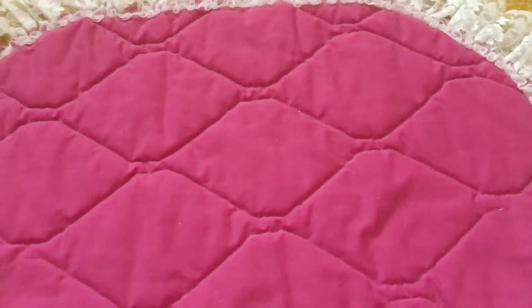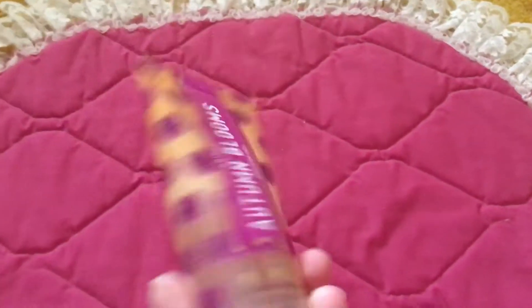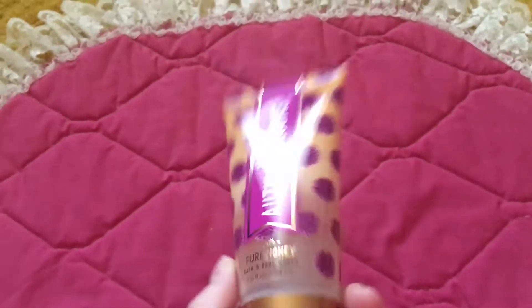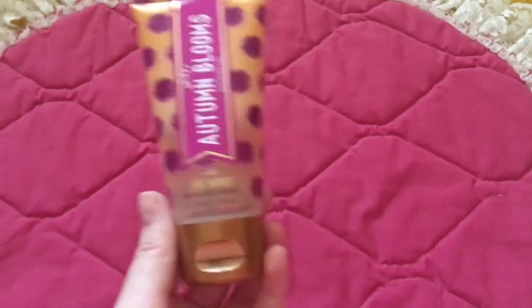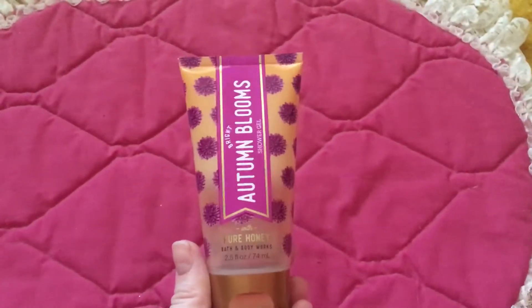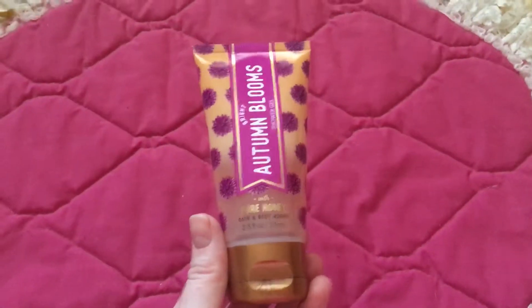It doesn't say the notes on here — I wish the mini sizes did. But this scent is just amazing, I would use this all year round. They have the new honey line which has adorable packaging and just smells so good.